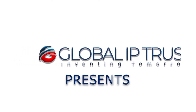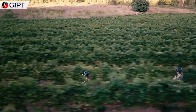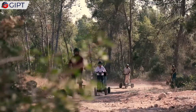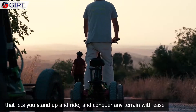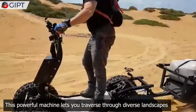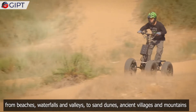Meet the EZ Raider, a powerful and agile electric ATV that lets you stand up and ride and conquer any terrain with ease. This powerful machine lets you traverse through diverse landscapes, from beaches, waterfalls and valleys, to sand dunes, ancient villages and mountains.